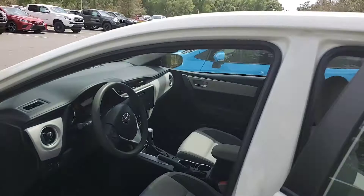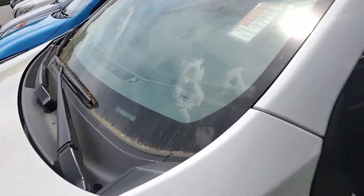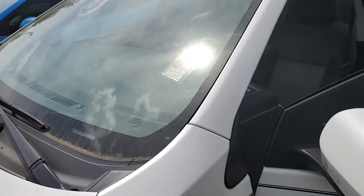Hi, it's Bruce here at Parks Toyota of DeLand. I'm a Certified Representative and wanted to give you a quick walk-around video on the 2019 Toyota Corolla LE.